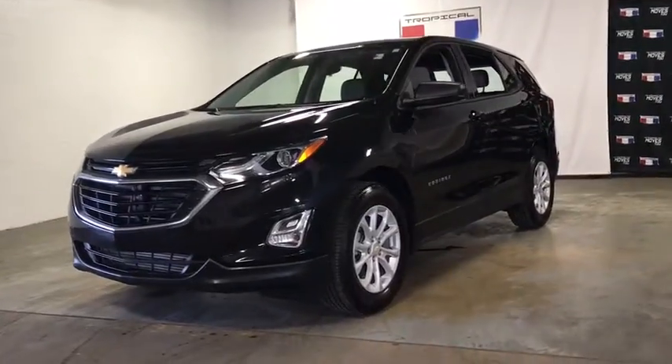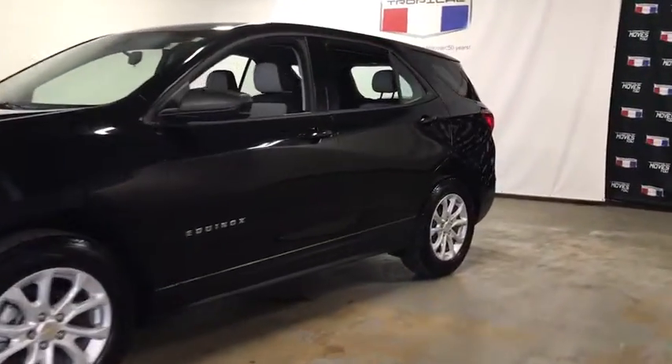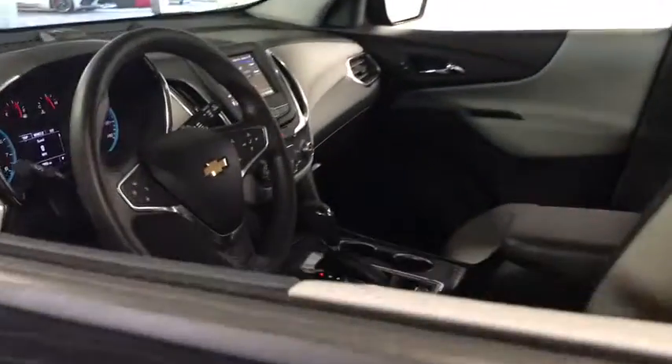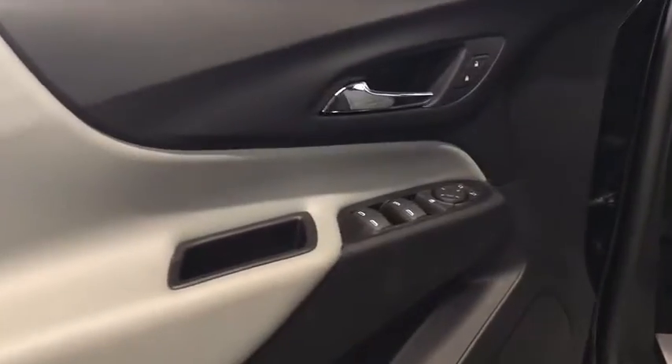Looking for the right vehicle? Check out the 2019 Chevrolet Equinox. Fuel efficiency, safety, and value equals the Chevy Equinox. This vehicle has less than 4,000 miles.